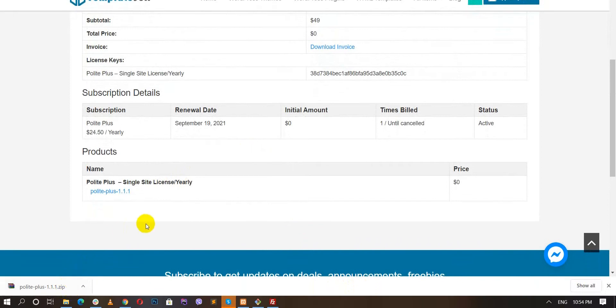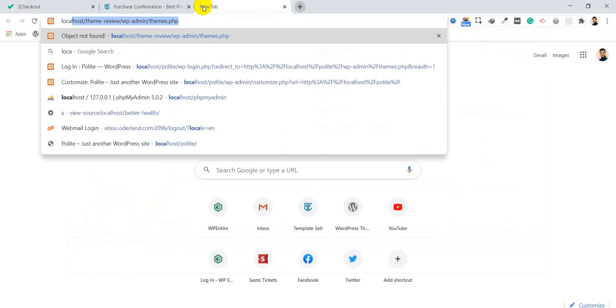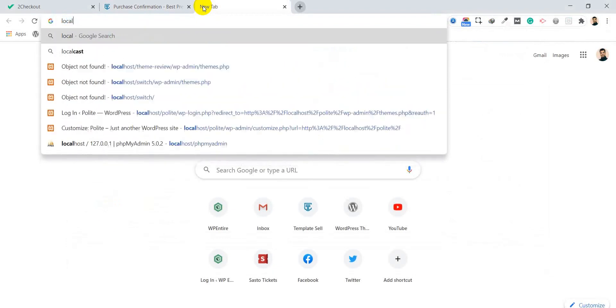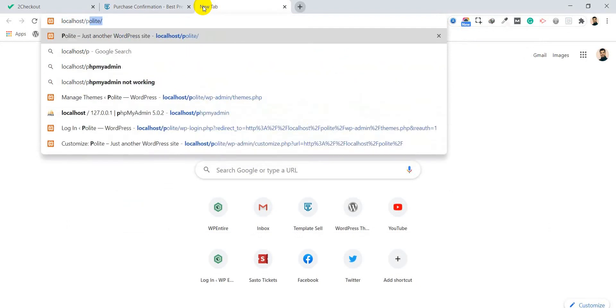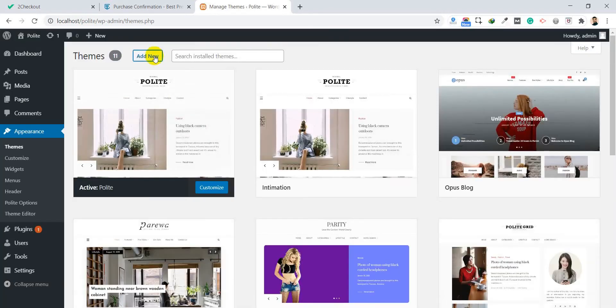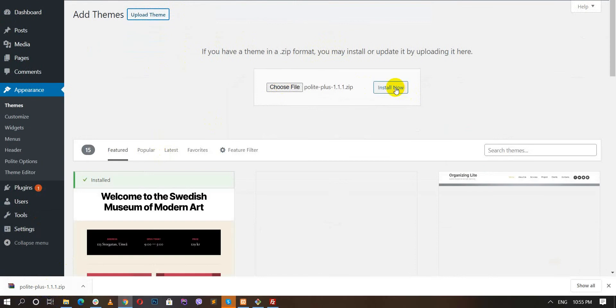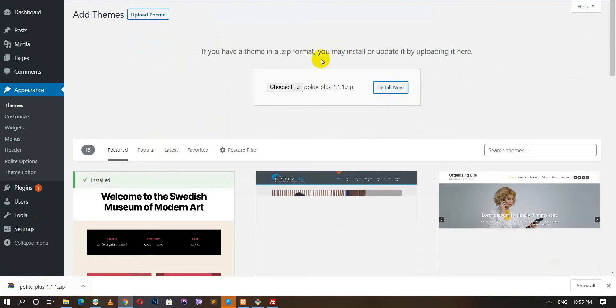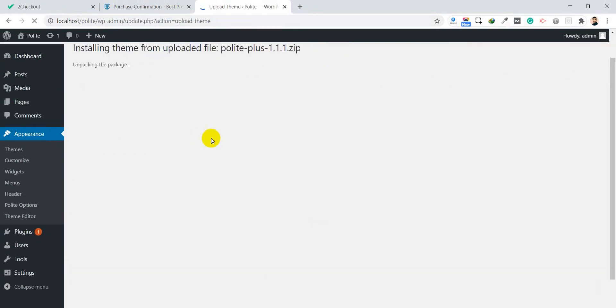The product is now successfully downloaded. You need to log into your WordPress site to install the theme. For example, log in to yourdomain.com/wp-admin. I am going to try this on my local WordPress installation. Go to Appearance, Themes, click Add New, then Upload Theme, drag in the theme zip file, and click Install Now. The theme will install and appear on your themes page.